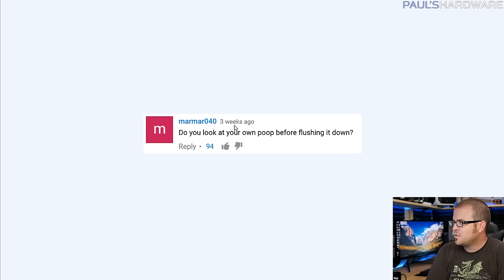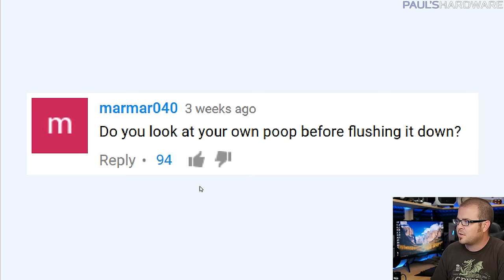Last question from Marmar040, which got the most thumbs up in the last video: 'Do you look at your own poop before flushing it?' Of course - it's a natural human instinct. You look because if it's a strange color or looks weird, you know something might be wrong with your intestines, you've been eating wrong, or perhaps you should reconsider certain lifestyle habits. So yes, Marmar, to answer your question very specifically. That's all for this episode of Probing Paul - thank you for probing me! Leave your questions in the comments, hit the thumbs up, and we'll see you next time.